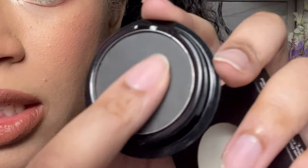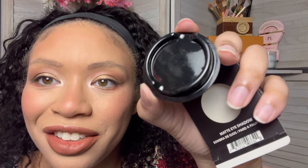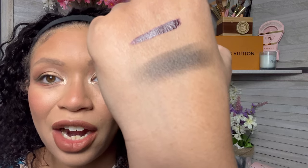Next is a matte eyeshadow from the brand Crown. I don't particularly like single eyeshadows — I prefer a palette. I don't want to be reaching for a single eyeshadow ever. It literally fell out of the packaging. I don't know what kind of packaging this is supposed to be, but it's just not good. And the color itself is very ashy and not opaque.